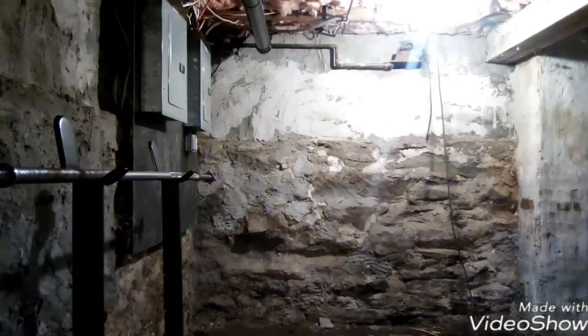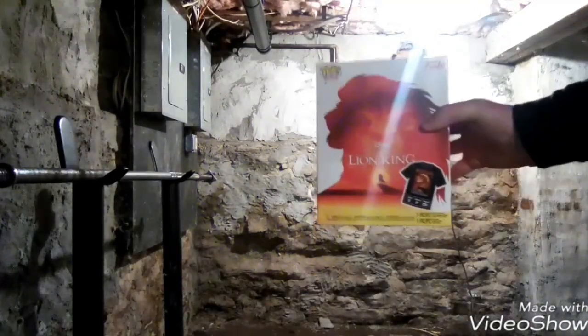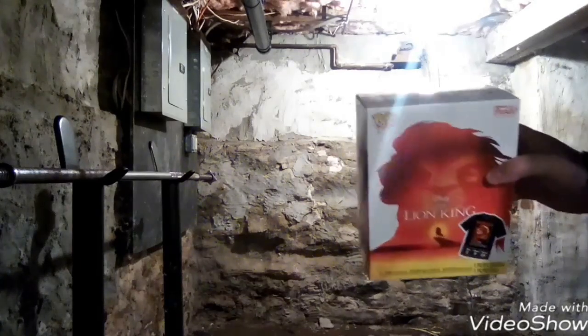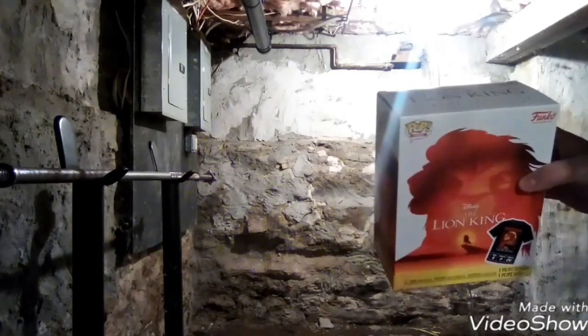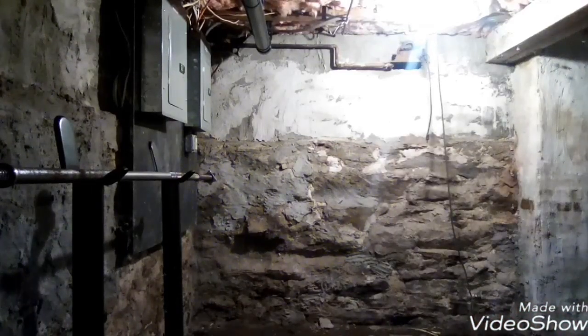Hey guys, it's Pop Freak. Today we're doing the Lion King collector's box — the Target exclusive collector's edition, Disney's The Lion King. It's a Pop and tee bundle, so stay tuned.